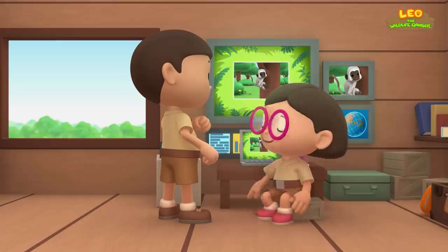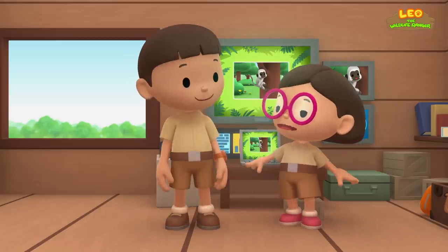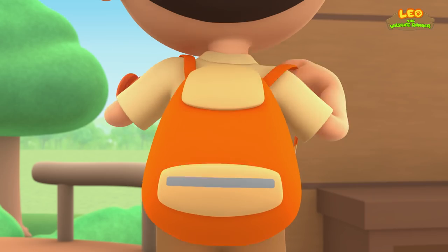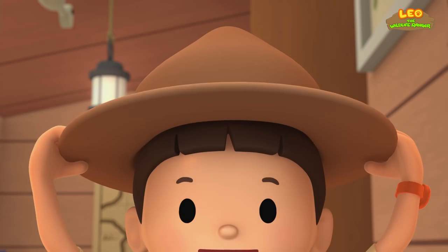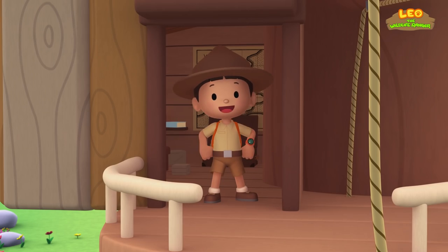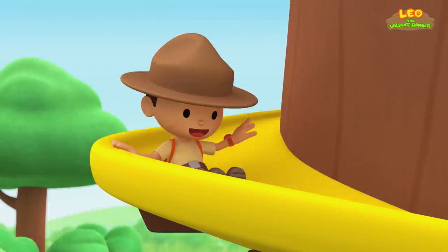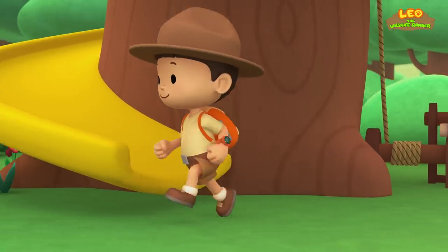Great idea, Leo. Let's go. Come on everybody, join me in this party. One, two. Here we go, for lots of fun and lots to learn.